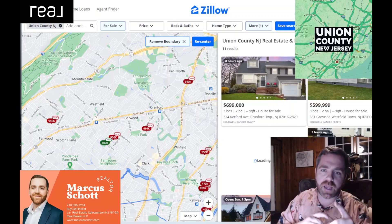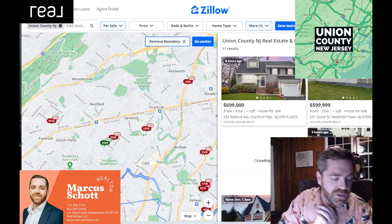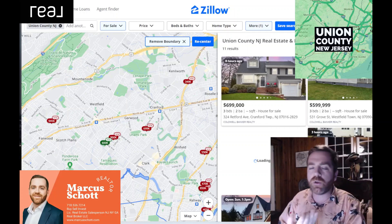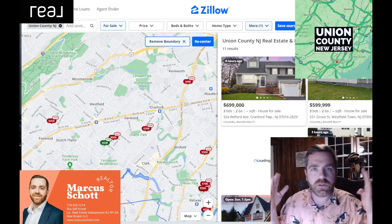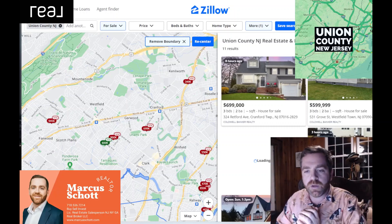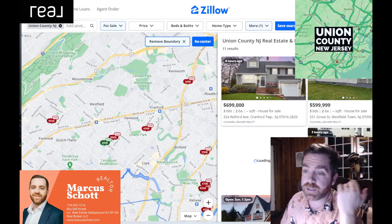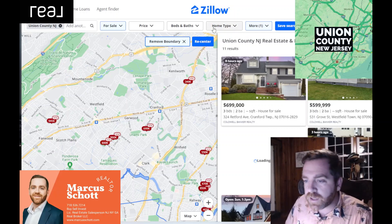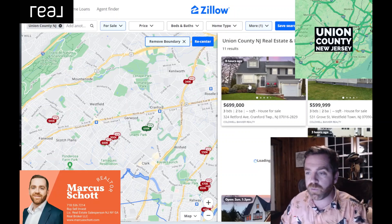Thanks for tuning in. We are doing our Union County, New Jersey edition for new homes on the market. Typically we do this in the morning where we look up all the new houses hitting the market in the area. You get to surf the internet and Zillow with us — your favorite realtor, market shot team. We usually do it in the morning but had a lot of stuff to do today, so we're doing it at nighttime. Like and subscribe the channel if you want to see more — I'm going to do them every day, Monday through Friday.